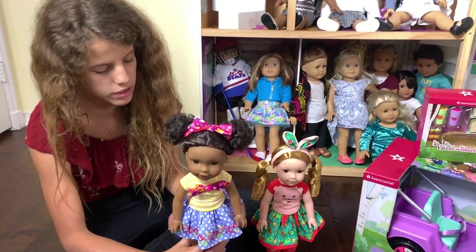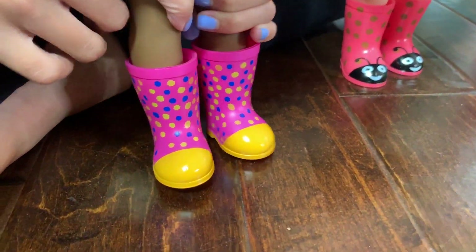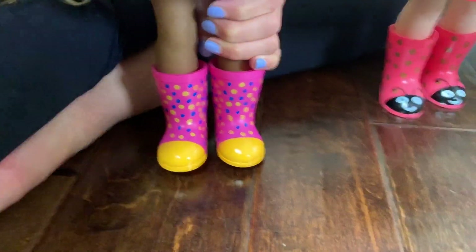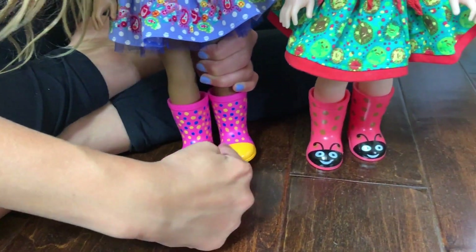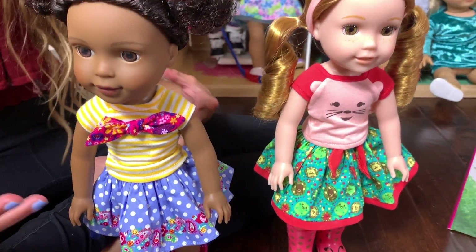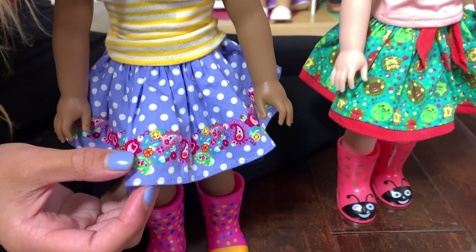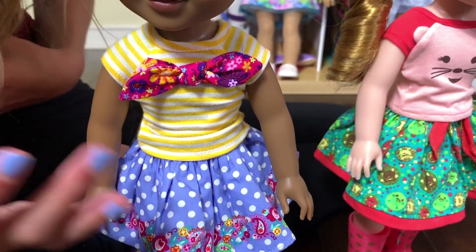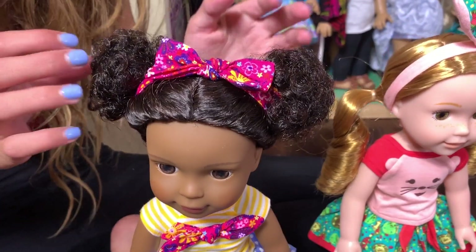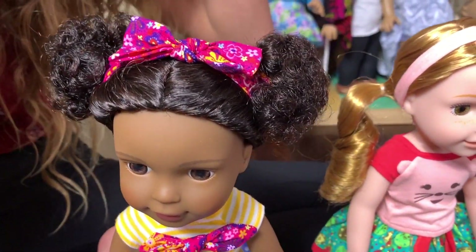Her boots are actually called wellies — that's where 'Welly Wishers' comes from! This one is very bright and colorful with polka dots and fun colors. They always have a little different color over the toe. She has a really bright and colorful skirt, a vibrant yellow shirt with a little tie, and her hair is in little pigtails up high. So cute!